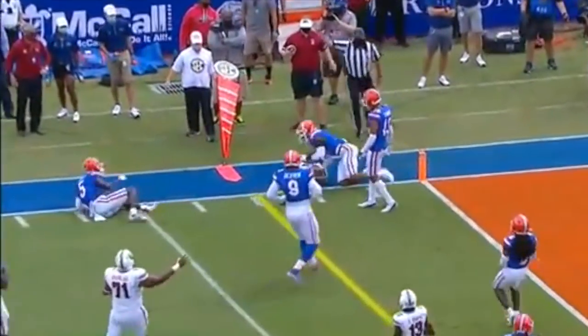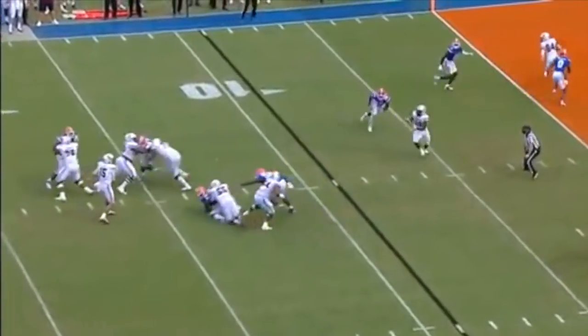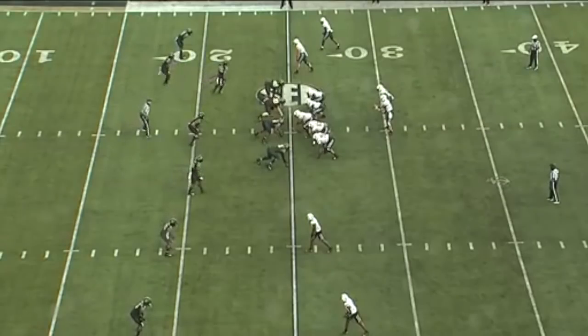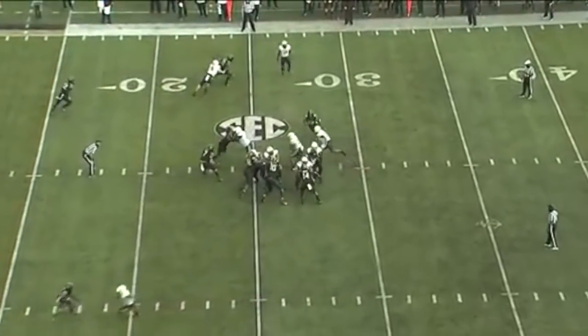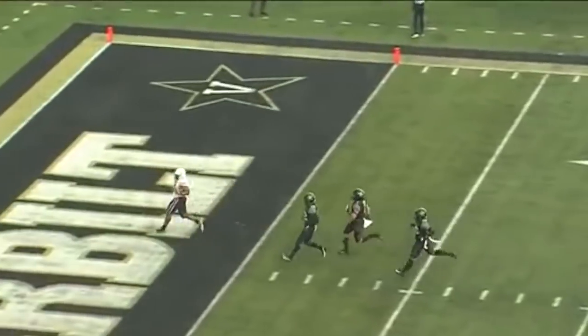Out of the backfield — open. Harris with room, puts his head down. Second and goal from the nine. Pass complete — touchdown, Gamecocks. To play for the Commodores. Harris, big hole off the right side — to the 10, five-yard touchdown.